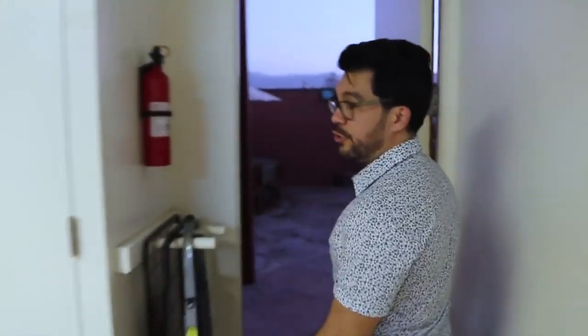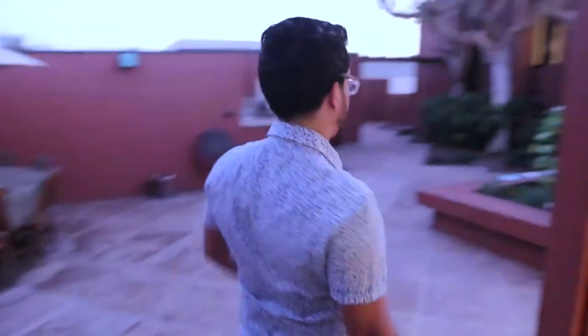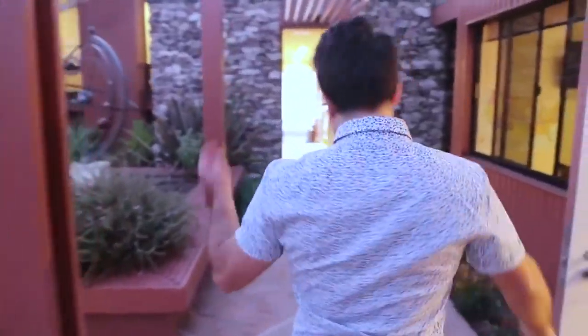One thing cool about this house — you can throw huge parties because you've got a big front yard, and then there are two floors I'll show you. Go simple. Step number two.